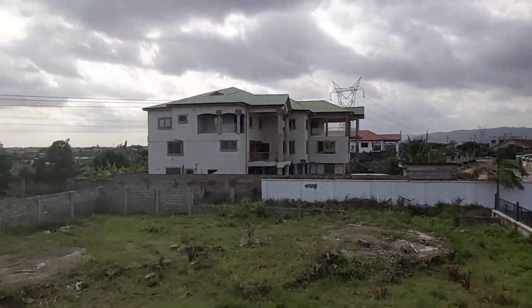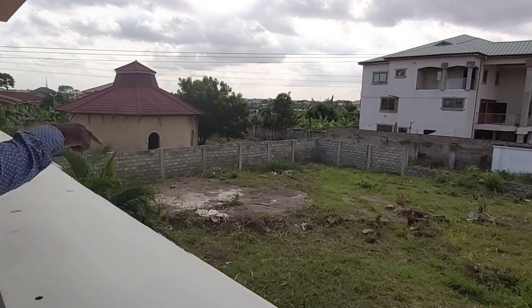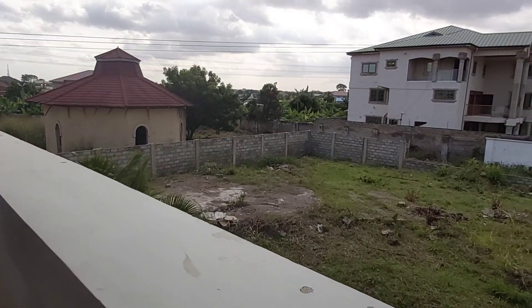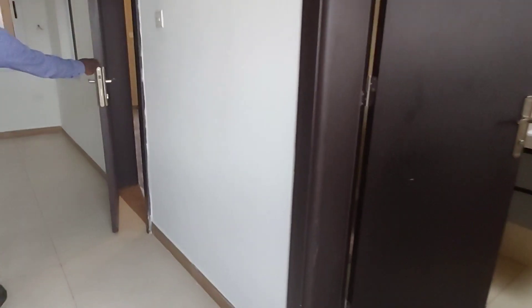The surrounding land within the estate is going to be developed. The house coming there will be a four-bedroom square building. From the long balcony you get a great view of the estate.